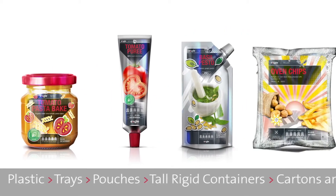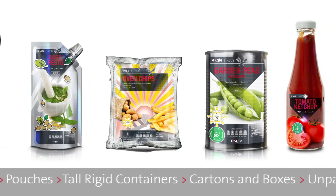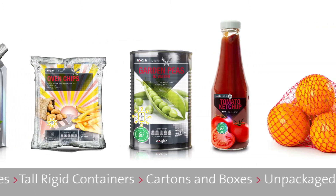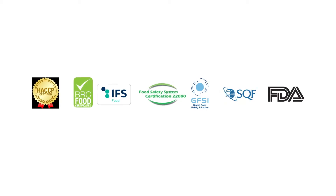There's an Eagle X-ray inspection solution for every type of packaged and unpackaged fruit and vegetable product. Eagle's X-ray product inspection systems are engineered to ensure the safety and integrity of your products while adhering to food safety regulations.